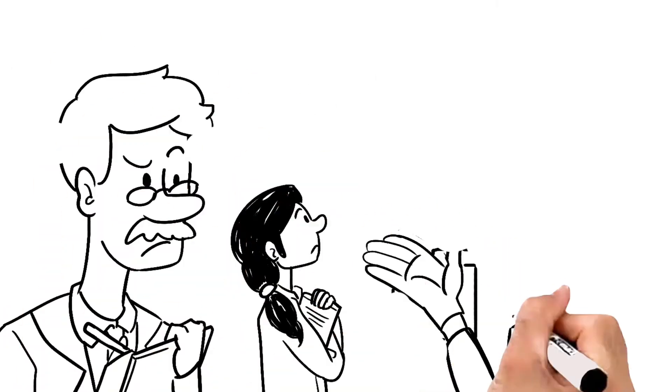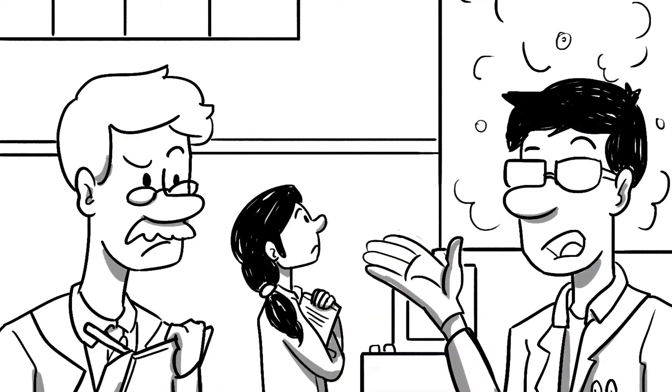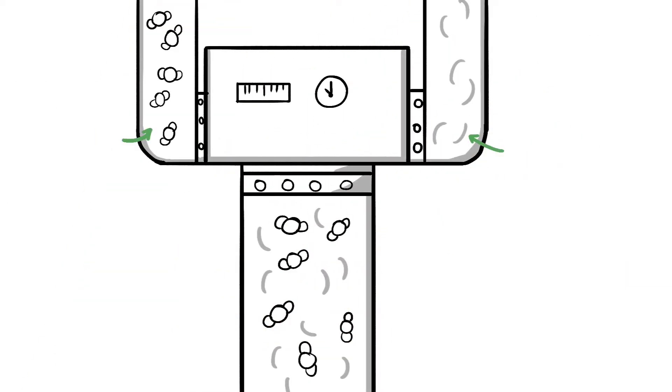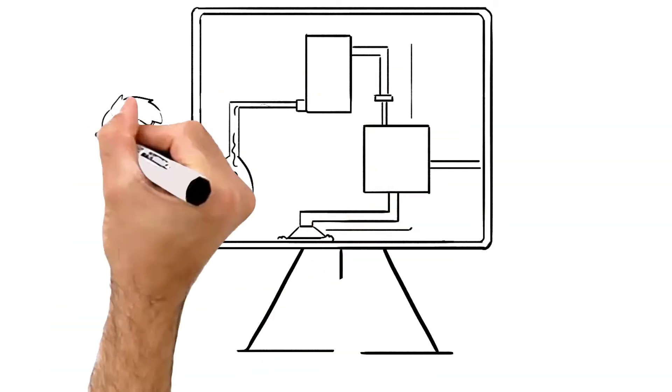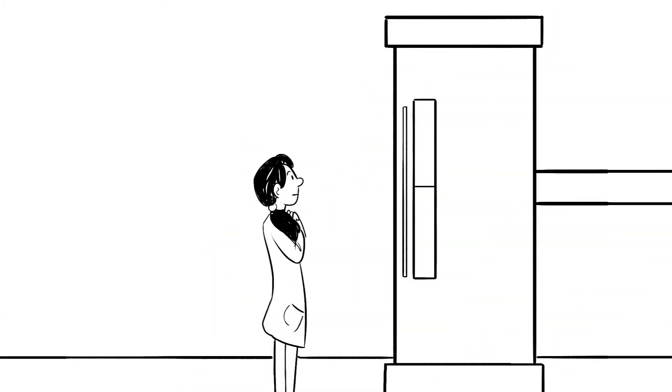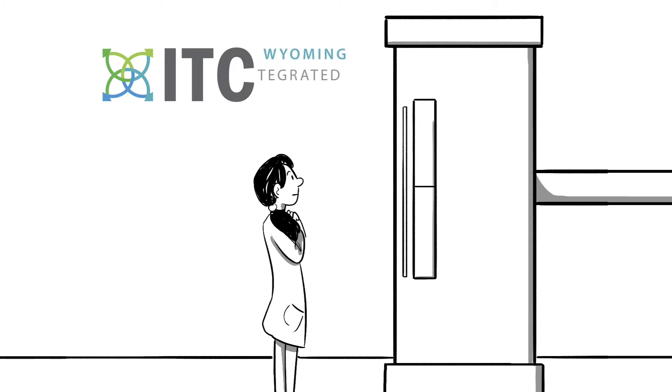There, researchers will have access to test their technologies under real-world conditions, providing scientists a setting unlike anything achievable in a laboratory. The first step is to effectively and economically remove the CO2 from the flue gas. As we speak, researchers are developing a number of innovative solutions, but those successes need to be tested at larger levels, like what is available at the ITC.